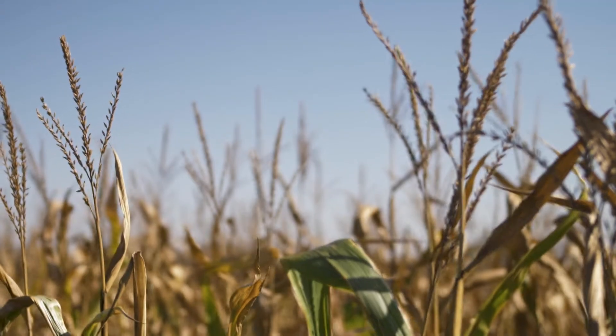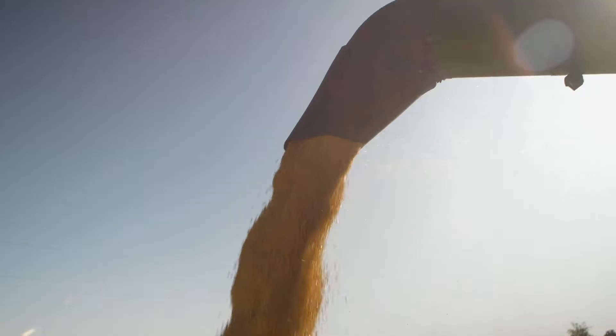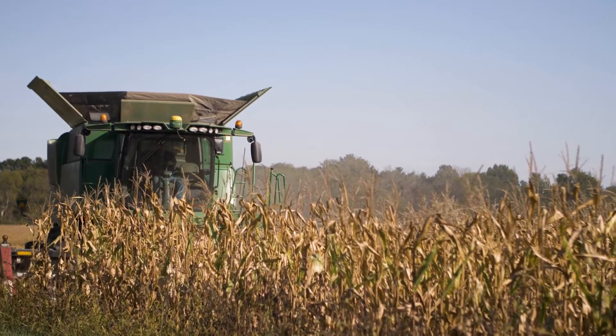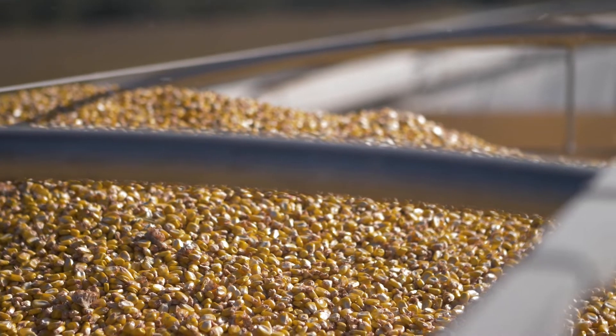Due to some problems with my data collection equipment, I am unable to publish the results from our corn sulfur trials this year. I can say that throughout the year the treated areas did exhibit a darker green color; however, as we have seen in past years, that does not always translate into an increase in yields.